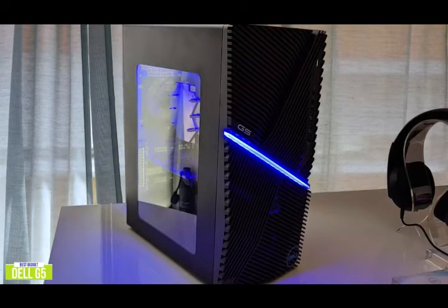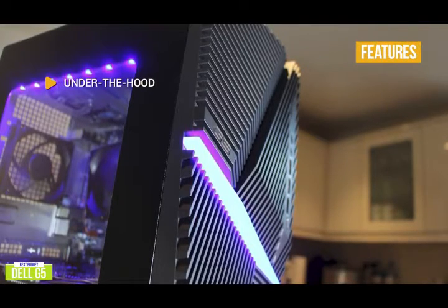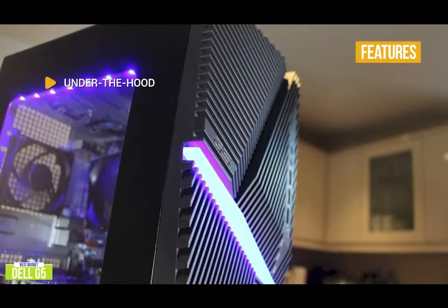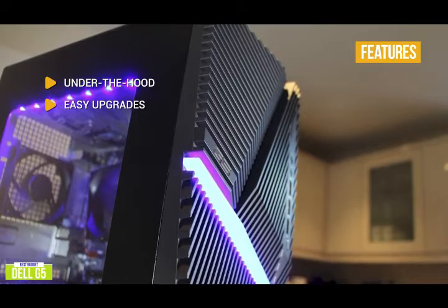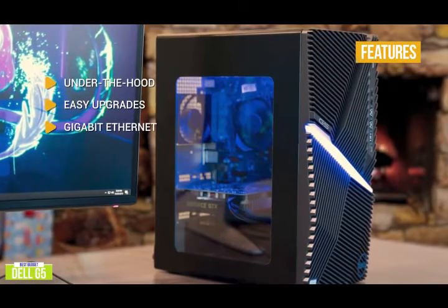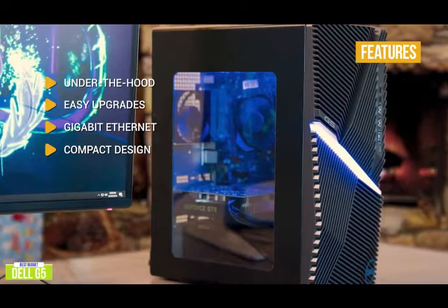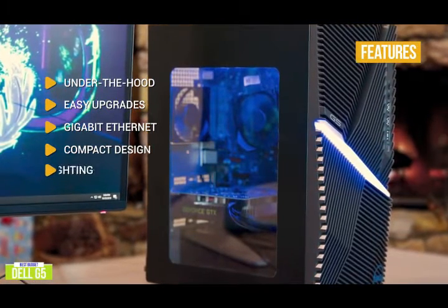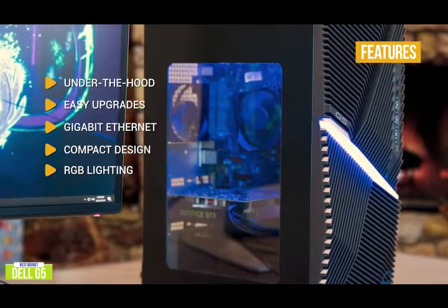The desktop is also shipped with a Dell Multimedia Keyboard and a standard Dell Optical Mouse. Key features include: under the hood, an Intel Core i5 with NVIDIA GTX 1660 Super, 8GB RAM, and 256GB SSD plus 1TB HDD. Easy upgrades — you can easily remove the side panel to access the internals of the system and upgrade your CPU, GPU, memory, and hard drives. Gigabit Ethernet gives you blazing fast speed and minimizes lag for smooth network traffic. Compact design takes up minimal space, making it easier to adjust your full gaming setup or transport your PC to LAN parties. RGB lighting features two-zone RGB LED lighting, so you can use Alienware Command Center to easily customize the lighting color.